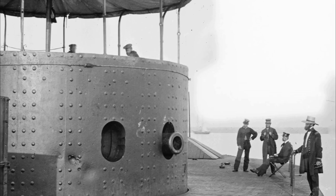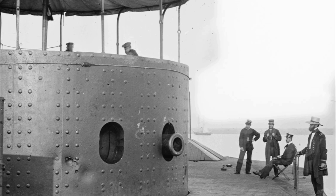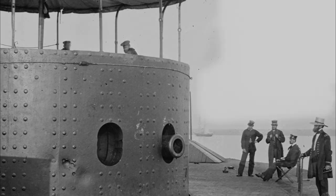Two months later, the Virginia was trapped in Norfolk by advancing Union forces, and its Confederate crew blew up the vessel rather than allow it to fall into Union hands. As for the Monitor, it sunk in a storm off the coast of North Carolina.